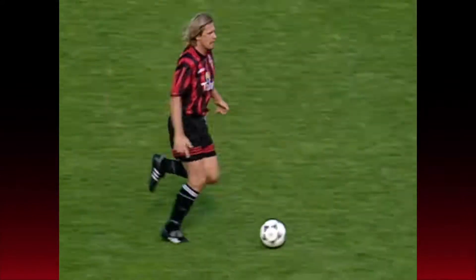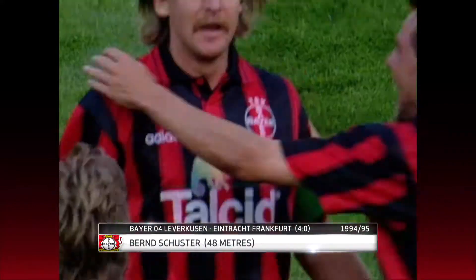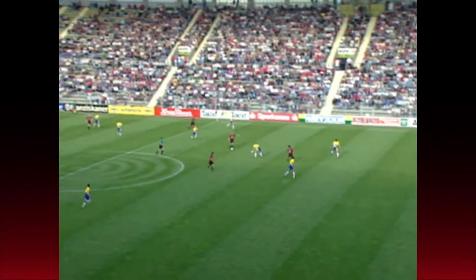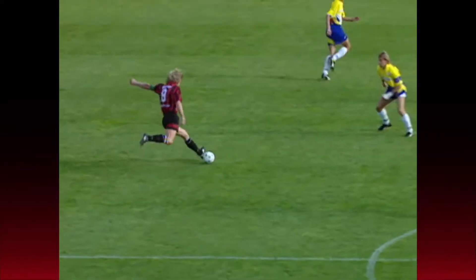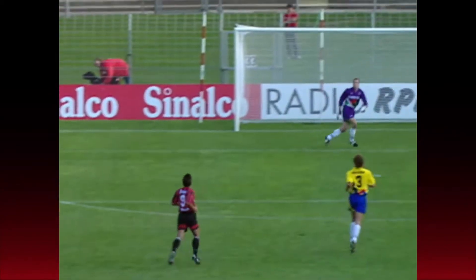In at number nine is this ripper — a goal from 48 metres scored by the blonde angel himself, the legendary Bernd Schuster. 1994 was a very special year for him as he took the top three spots in goal of the year in Germany. This beauty against Eintracht Frankfurt is the best of the lot.